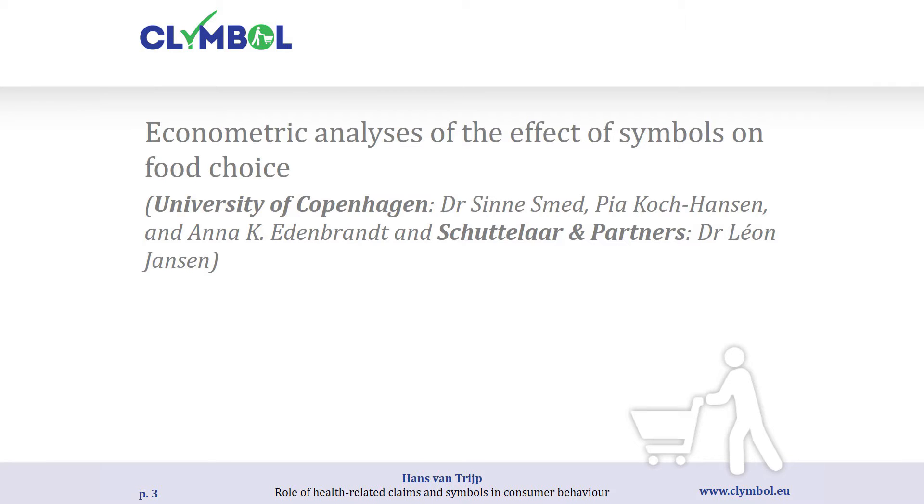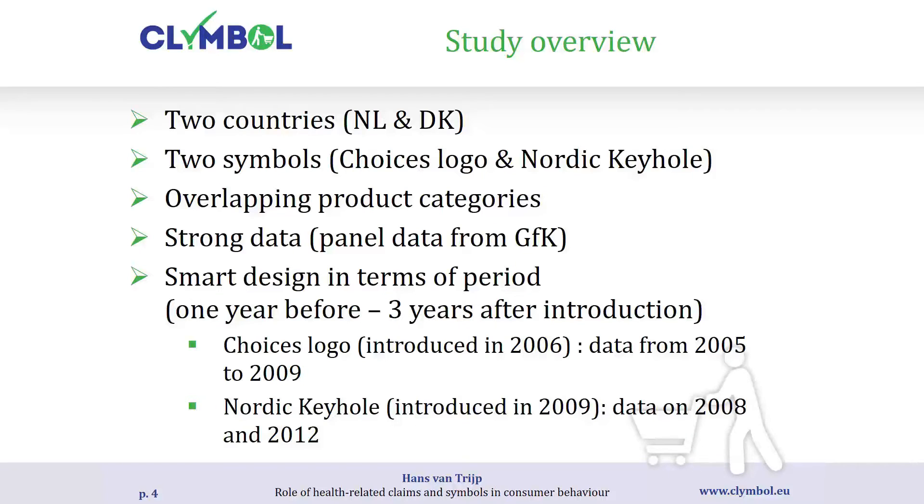The first line of research is Work Package 4.5 on econometric analysis, conducted by teams at the University of Copenhagen and Schuttelaren Partners. At Klimber we had a unique situation: data from two different countries — the Netherlands and Denmark — both of which have their own overall symbols. We have the Choices logo, widely present in the Netherlands, and the Nordic Keyhole, widely present in Denmark. Between those two countries we look at overlapping product categories.